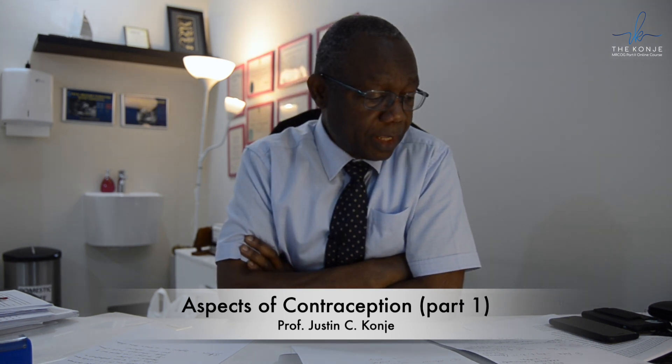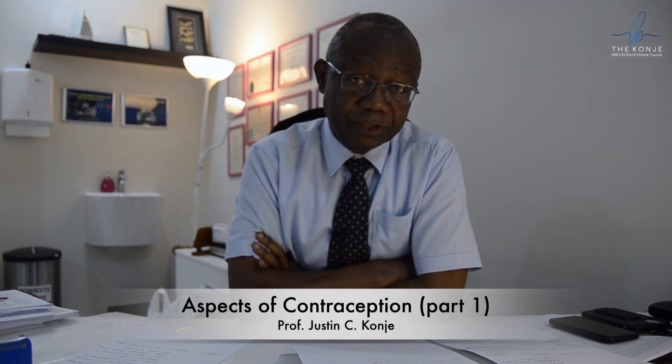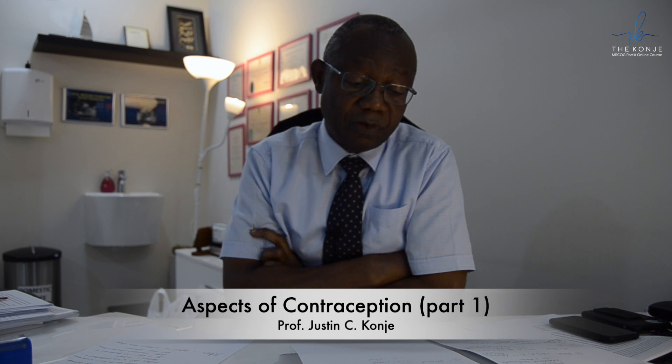With regards to when you start the patch, it's on the first day of the menstrual cycle. The patch is applied every week — on the first day, the eighth day, and the fifteenth day. The ring is inserted on the first day of menstruation.